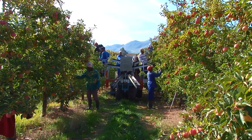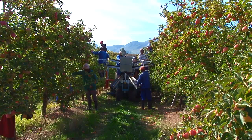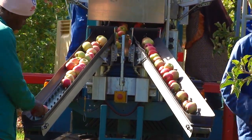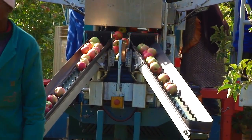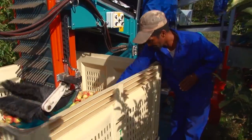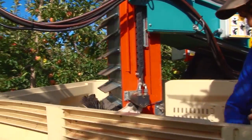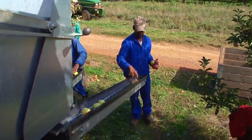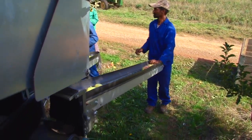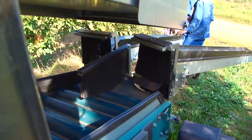A harvesting system consists of a platform to which a harvesting module is added. Typically, this module has conveyor belts onto which the fruit is placed. The conveyor belts transfer the fruit to the bin where they are evenly distributed by a bin filler. Once a bin is full, it is removed and replaced with an empty bin. The harvesting system may reduce bruising and other harvest injuries, as there is less handling of the fruit.